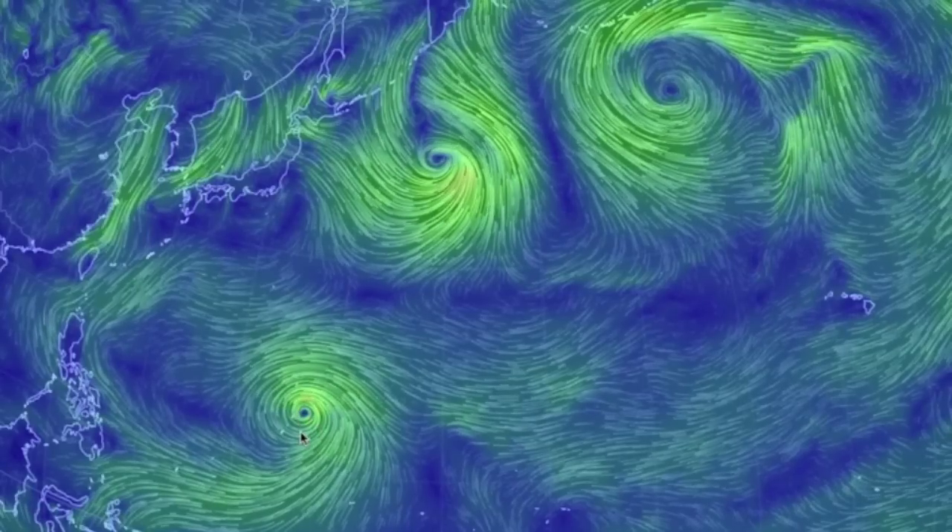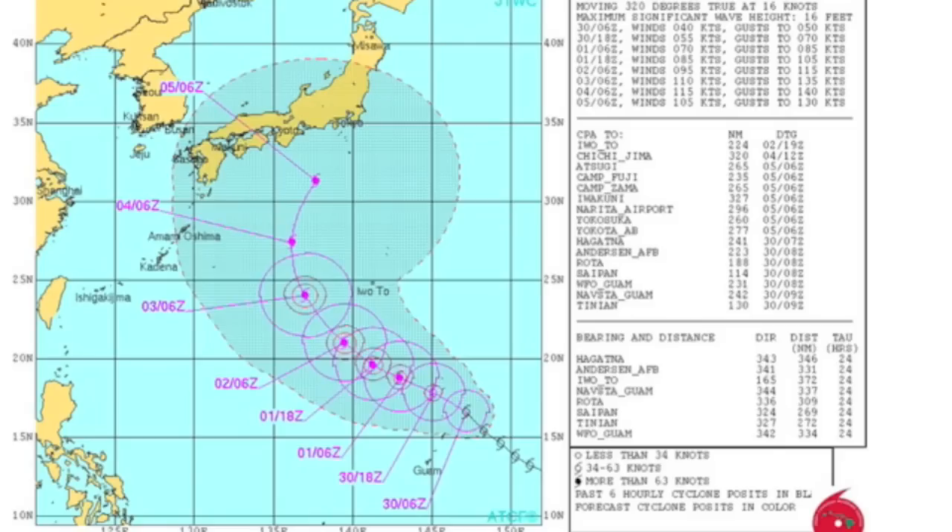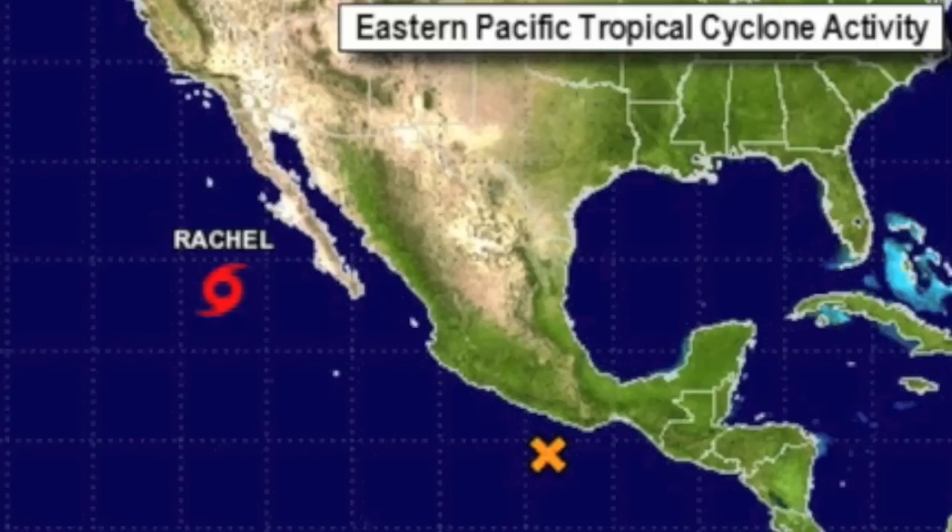Kicking right to the tropics where Fan Phone appears ready to do what Kamuri could not — shoot right for Japan. Back across the Pacific, Rachel lives on and we've got another storm brewing to the southeast that should be named in the next few days.